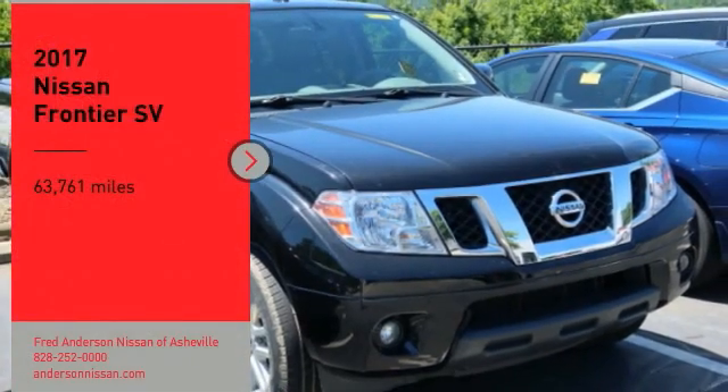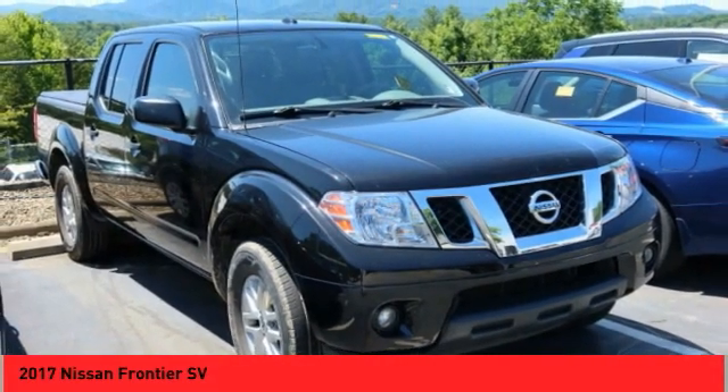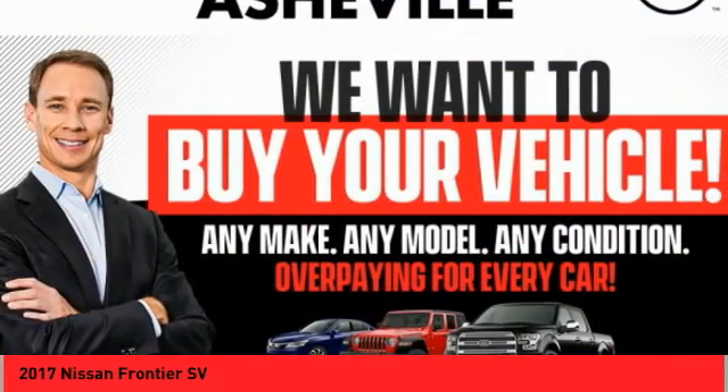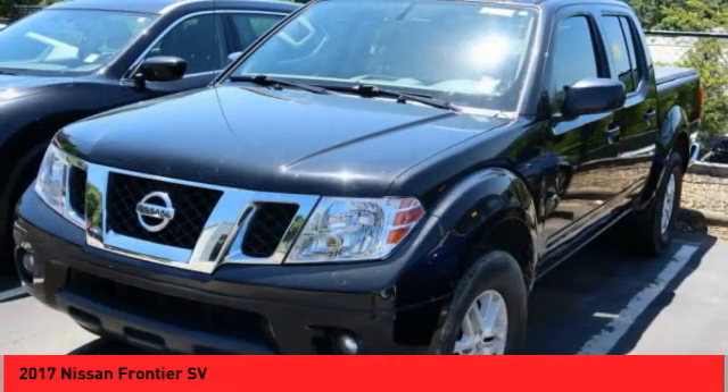Take a ride in the 2017 Frontier. The Nissan Frontier offers a full length, fully boxed frame for strength, serious off-road capabilities, and a 5-star rating for side impact crash safety.